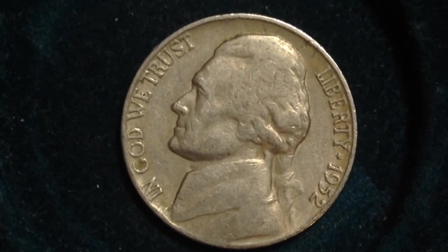So if you think you've got a coin in exceptionally good condition, consider having it graded by a coin grading agency.